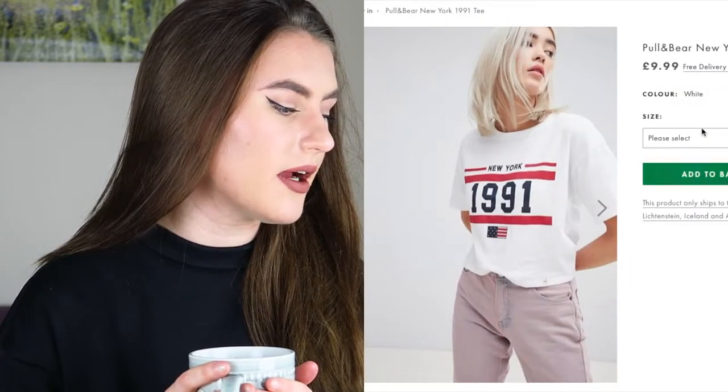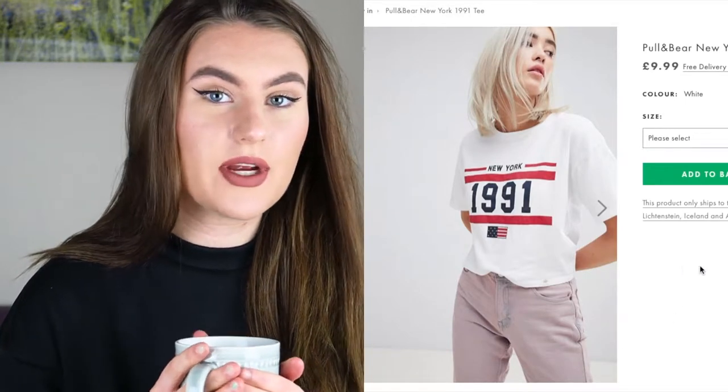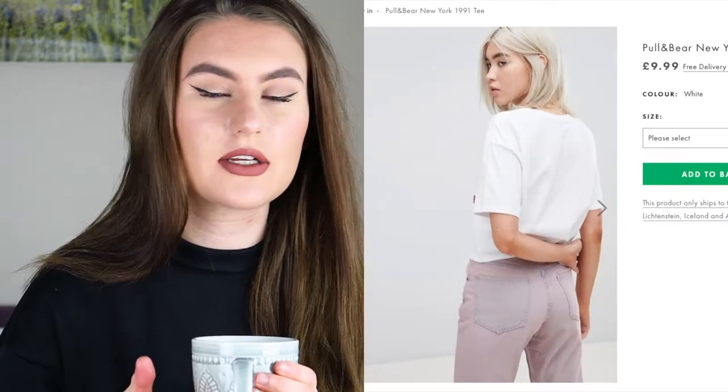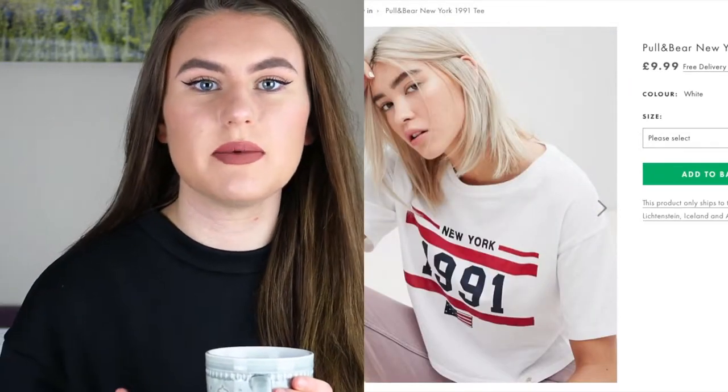The first thing I've come across is this t-shirt. I am in need of some t-shirts but I'm not buying this. It's the Pull & Bear New York 1991 tee and it's £9.99, which is a really decent price for this particular brand. It's just a slogan t-shirt - I always like to go for slogan t-shirts over normal t-shirts. I like something to be on the t-shirt.